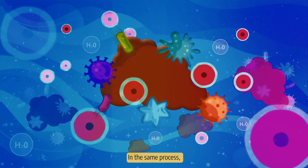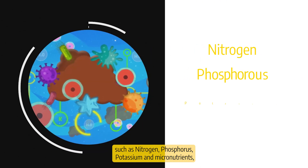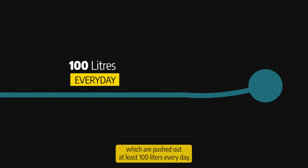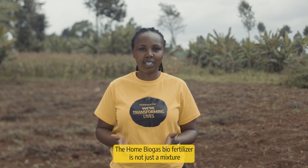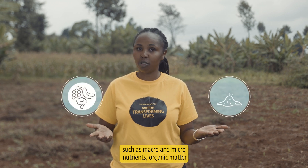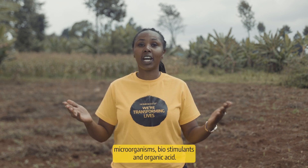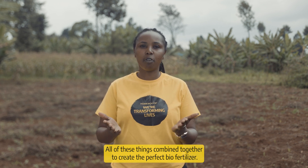At the same process, the liquid is filled up with essential nutrients such as nitrogen, phosphorus, potassium and micronutrients, which are pushed out at least 100 litres every day. The Home Biogas Biofertilizer is not just a mixture of water and manure. Through the anaerobic process, the manure is able to build up essential nutrients such as macro and micronutrients, organic matter, microorganisms, biostimulants and organic acids. All of these things combine together to bring the perfect biofertilizer.